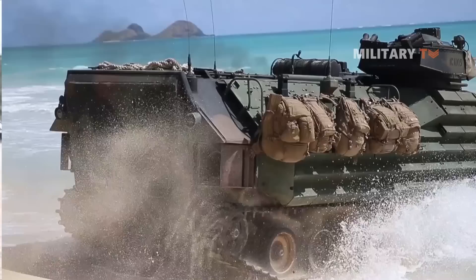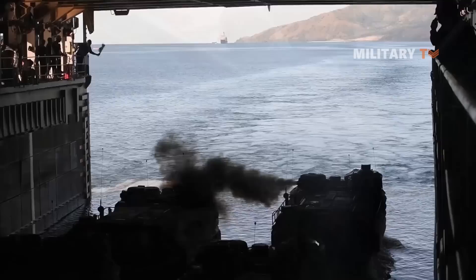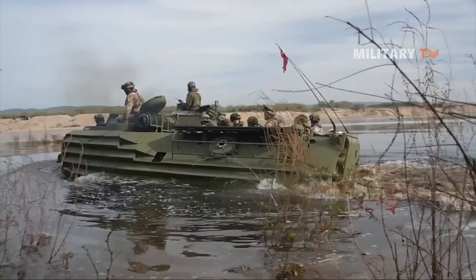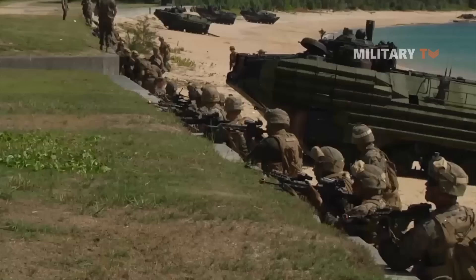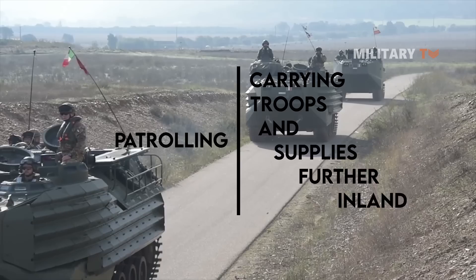The troops are seated on benches, with entry and exit via a large rear-mounted ramp or roof hatches. The AAV-7 is launched at sea from amphibious assault ships and is self-deploying, intended for forced entry into semi-aquatic areas. Its main task during an amphibious assault is to spearhead a beach and secure the coastline for ongoing troops. Once ashore, it can operate alongside other armored vehicles — guarding checkpoints, patrolling, and carrying troops and supplies further inland.